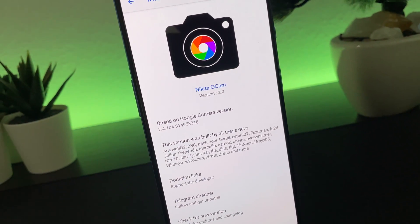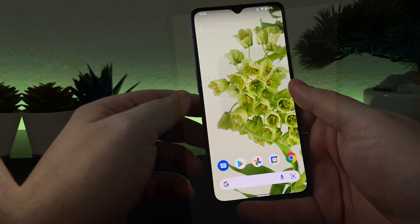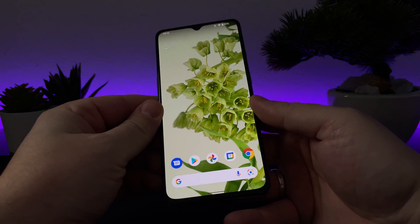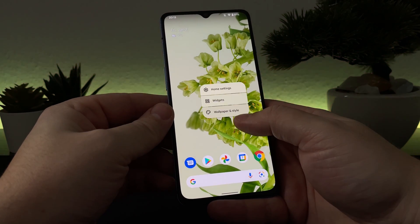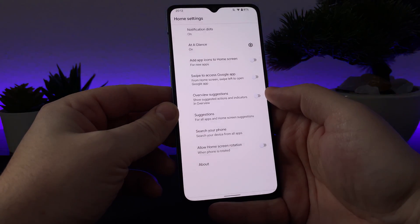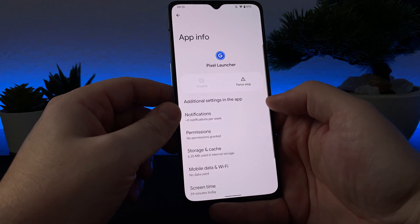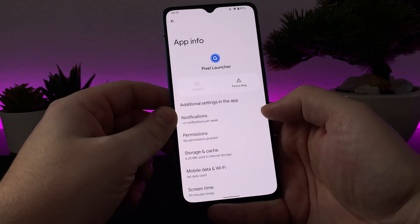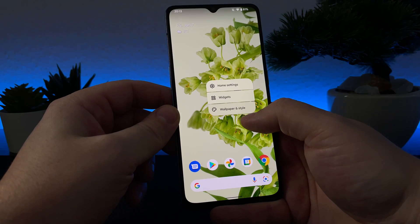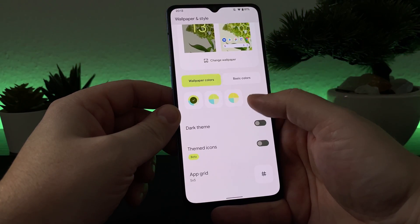Current bugs are: fingerprint sensor, Google Pay is buggy, Hey Google voice assistant shortcut doesn't work, and the phone can get really hot under heavy use. You can even register your fingerprint but you will not be able to unlock your phone most of the time. If you can live with those bugs and unlock your phone with a PIN or pattern, then install it and test it for yourself.